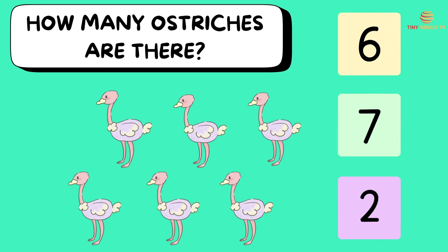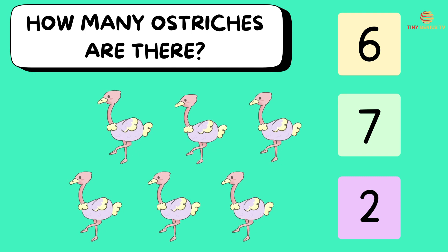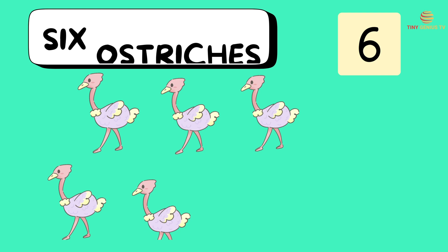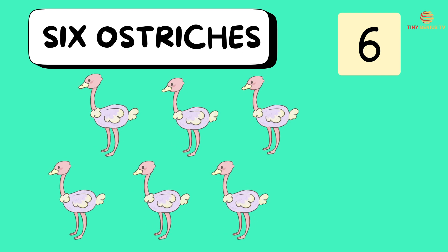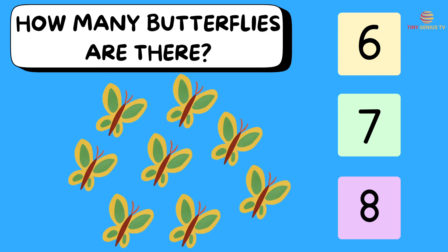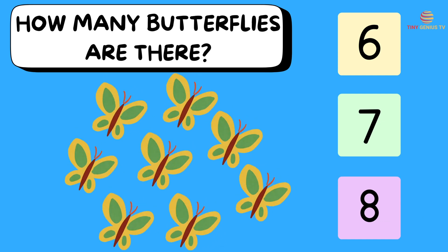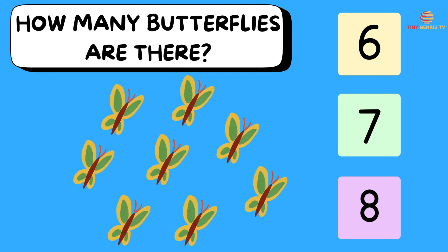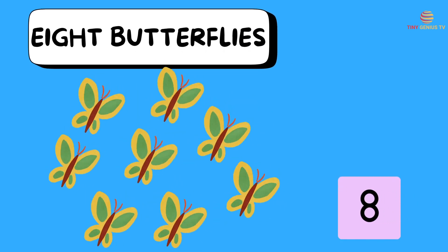How many ostriches are there? Ooh, six ostriches! How many butterflies are there? Ooh, eight butterflies!